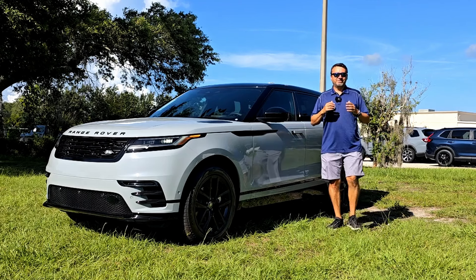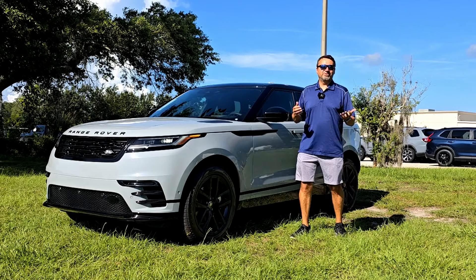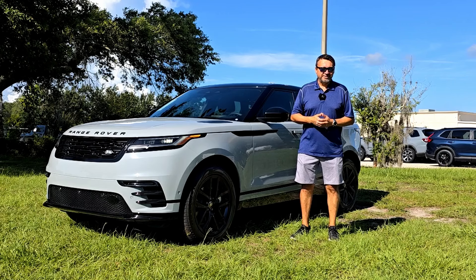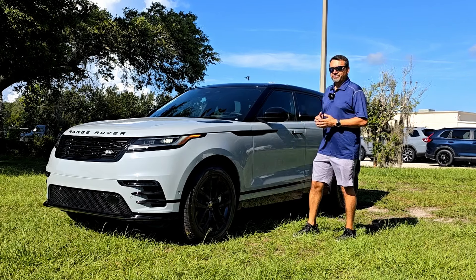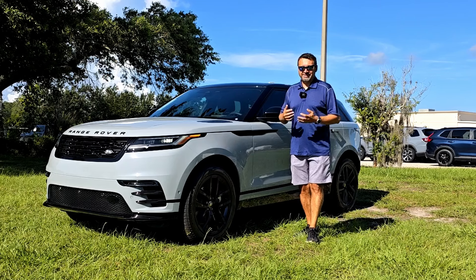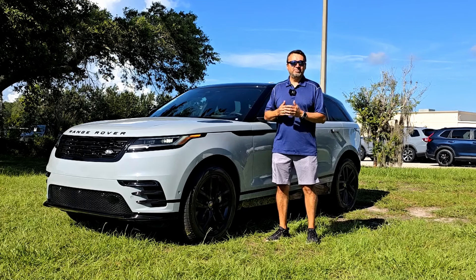Not too long ago, I read an article about the new Range Rover Velar and someone called it an off-roader in a tuxedo. I think they were spot on as far as their description of it, because it looks very pretty, but it also has the capabilities off the beaten path.